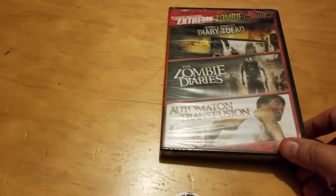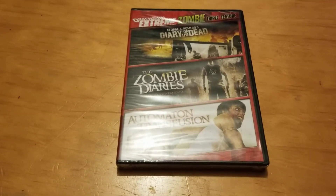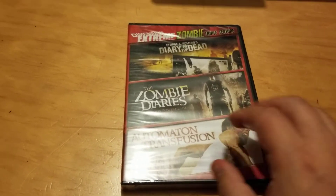Wyvern is one I didn't have. I also got a triple pack from Dimension Extreme — Diary of the Dead, which I have, Automaton Transfusion, which I have, but The Zombie Diaries I did not have, so I have to check that out.